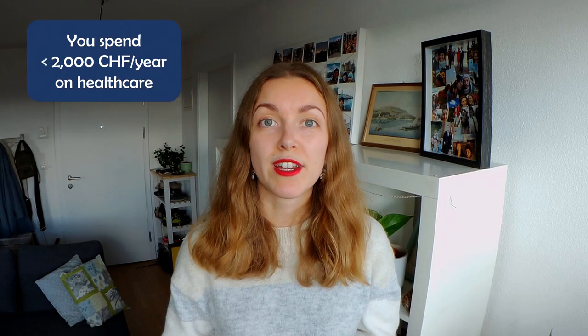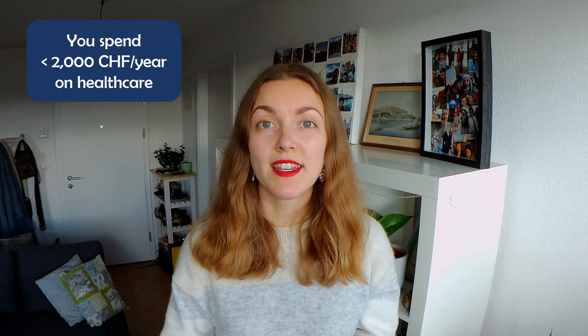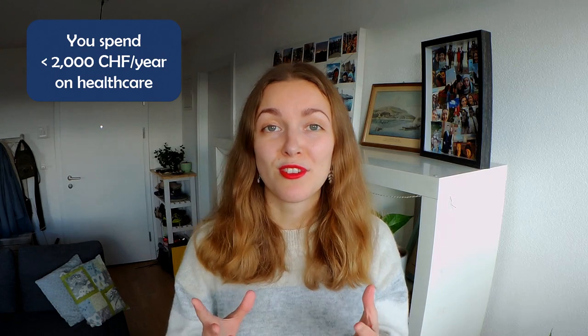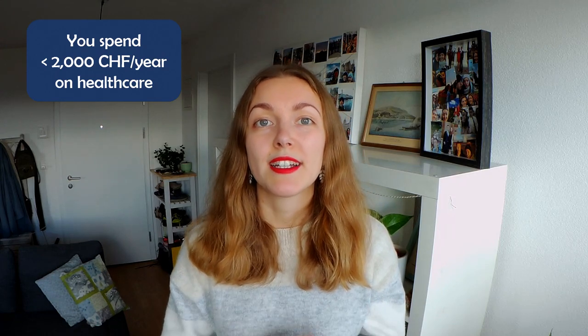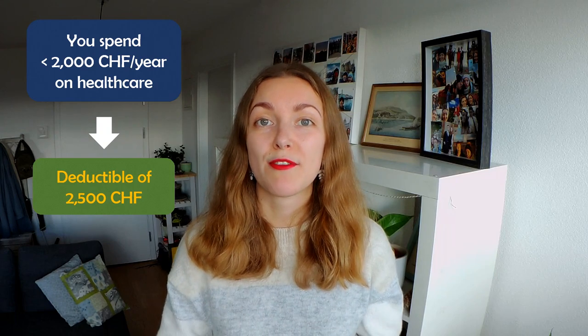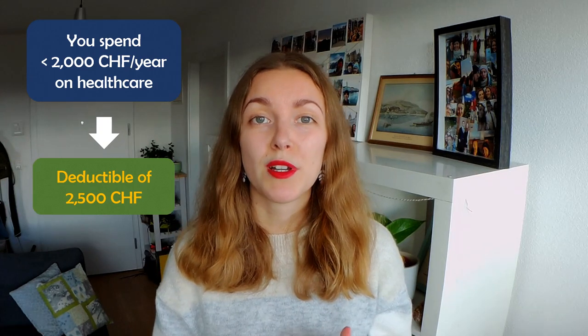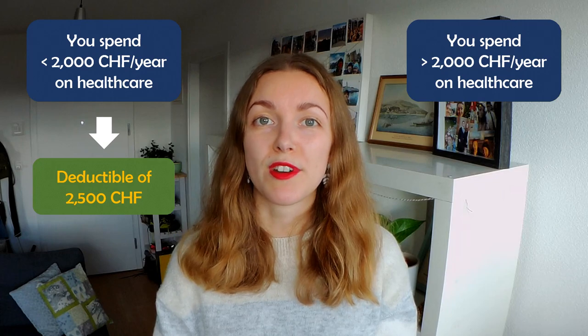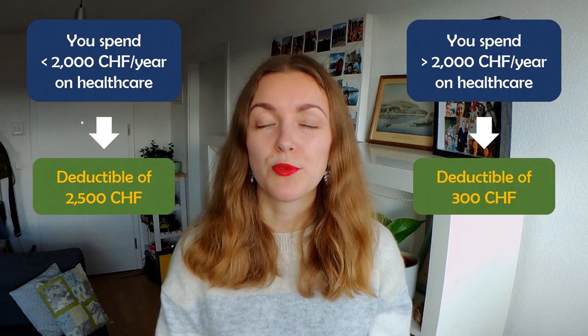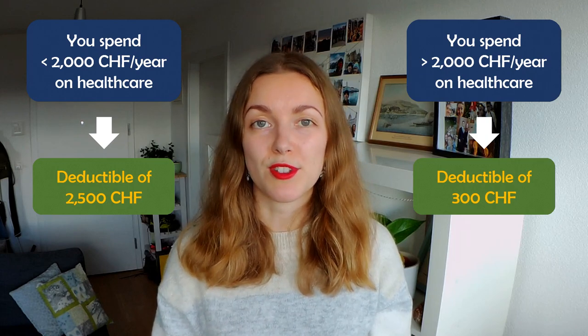Generally speaking, if you think you will spend less than 2,000 francs in healthcare per year and you're fit and healthy with no known medical issues, you should pick the highest deductible for adults, which is 2,500 francs. However, if you think you might spend more than 2,000 francs on healthcare next year, you should pick the lowest deductible, which is 300 francs for adults. Increasing your deductible will decrease your premium, and vice versa.